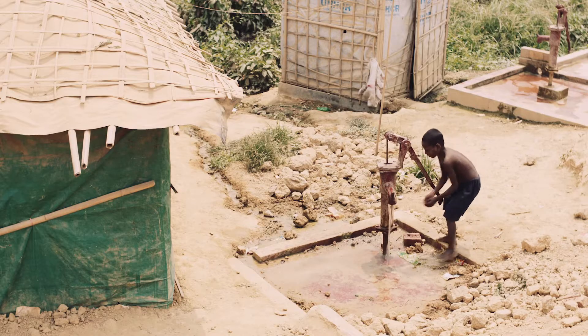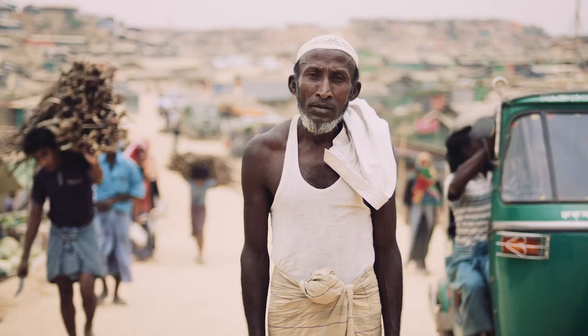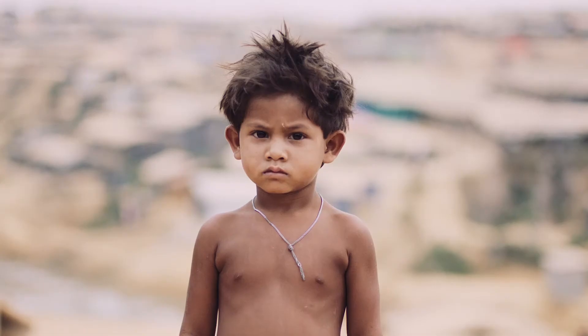The average refugee camp is alive for 17 to 20 years. There are so many refugees all around the world who are unfortunately unable to return home for decades.